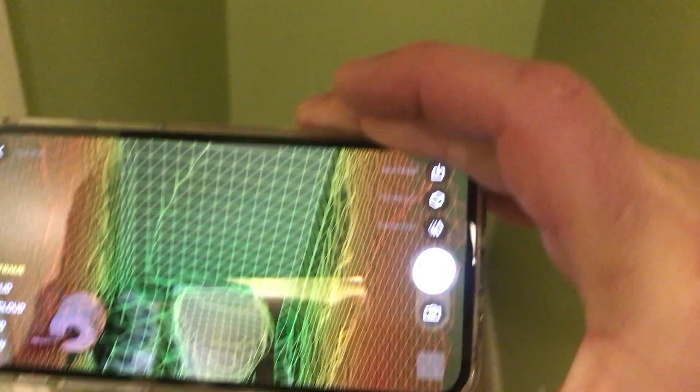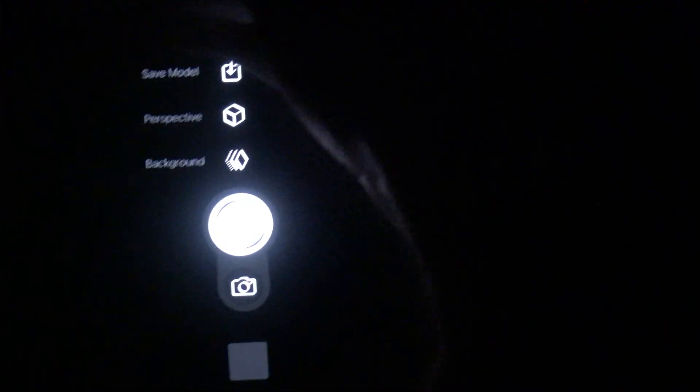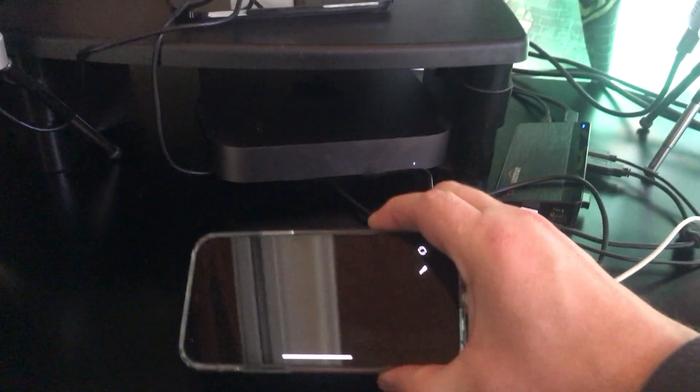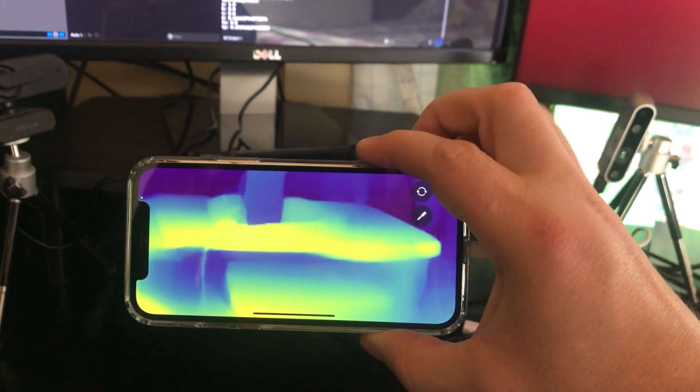Apple's primary reason for adding the LiDAR was to improve augmented reality. So they make it really easy to create these 3D models from all the different sensors on the phone. It's a little bit harder to get the LiDAR data directly, but I think I found a way to do it. It still tries to improve it with the stereoscopic images, but at least it's still working in the dark.